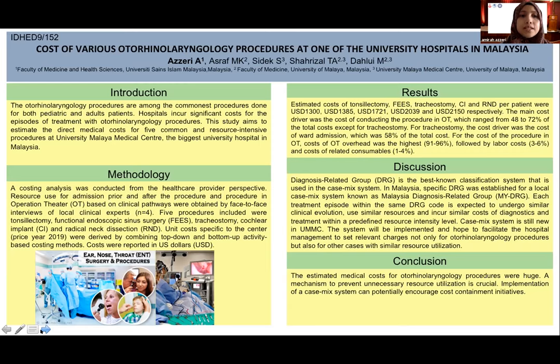A costing analysis was conducted from the healthcare provider perspective. Resource use for admission prior to the procedures, after the procedures, and during the procedures in the operation theatre were based on clinical pathways with local clinical experts.